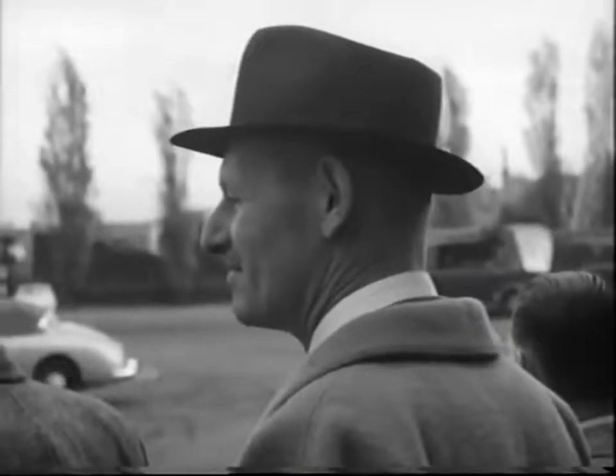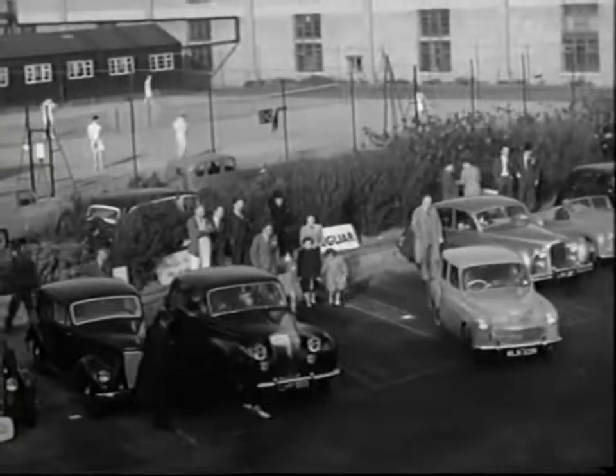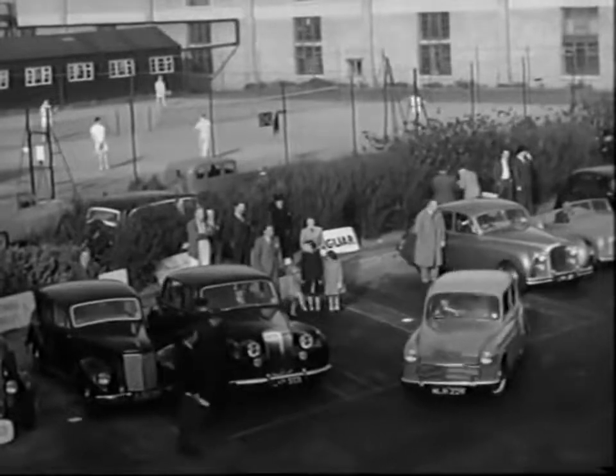An unusual day for Mr. Bates, the chief instructor. And yet with all this going on, there were still some who preferred just to play tennis.